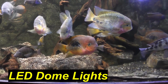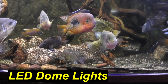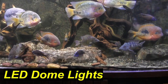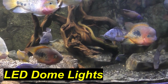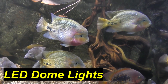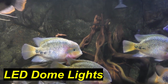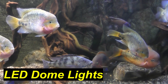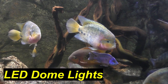Focusing in a little bit closer, you can see how the colors on the fish really pop. Here's a closer shot of my 500-gallon with the LED dome lights. Photography does not do the colors of the fish justice compared to what this aquarium looked like with LED strip lights.